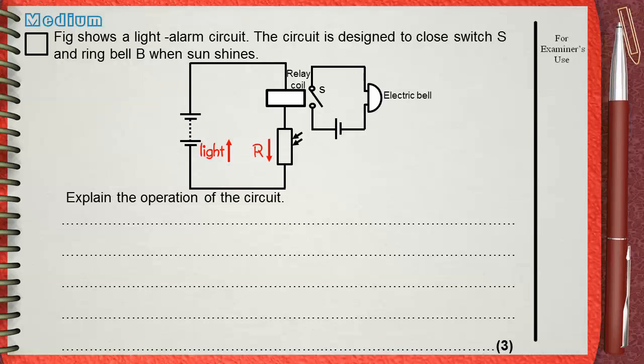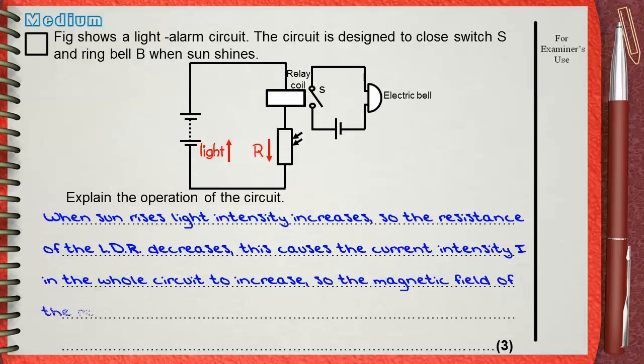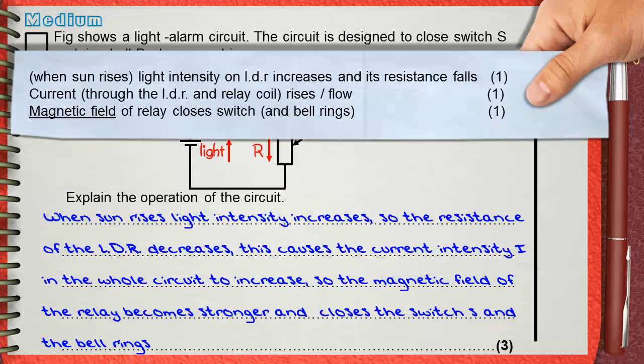The second answer, which is in terms of current intensity: when sun rises, light intensity increases, so the resistance of the LDR decreases. This causes the current intensity I in the whole circuit to increase. So the magnetic field of the relay becomes stronger, closes switch S, and the bell rings. This answer is also worth three marks.